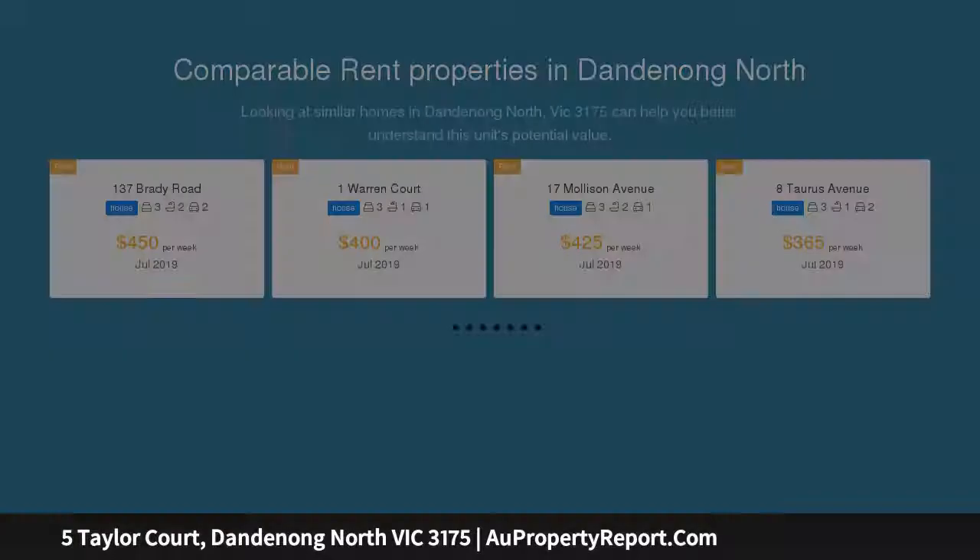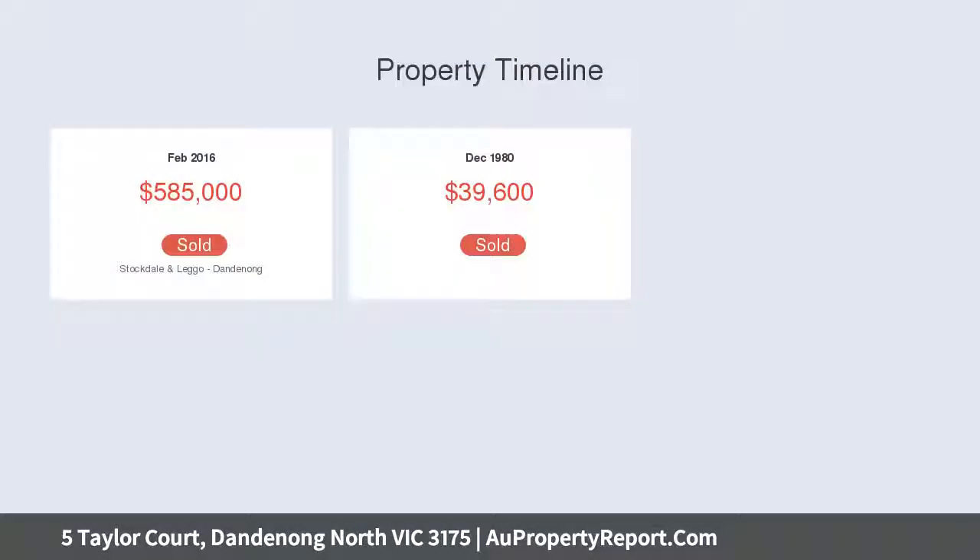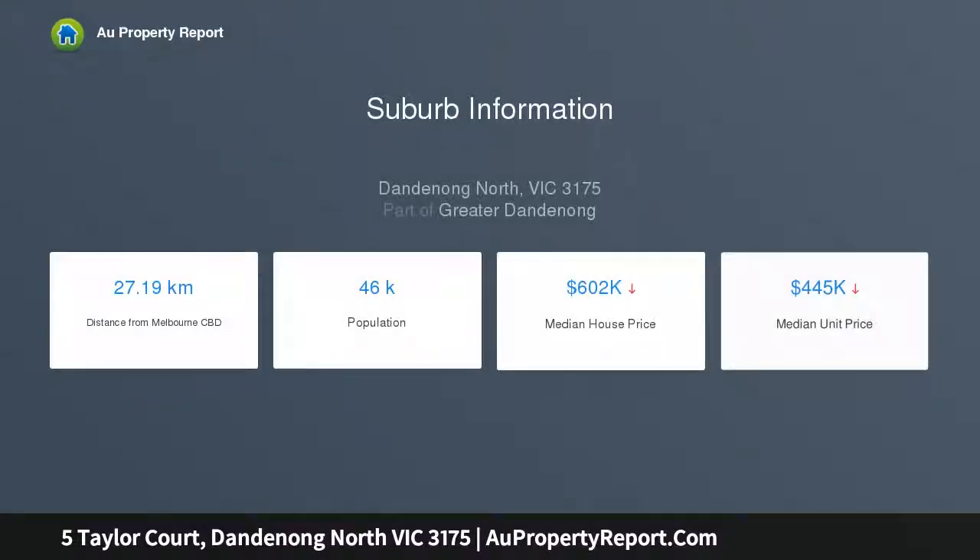This wonderful opportunity is for all first home buyers, astute investors and renovators looking to move into the ever-growing suburb of Dandenong North, sitting on 766 square meters of prime soil and nestled in a highly sought after pocket, this home provides the ideal and convenient lifestyle you have been searching for.